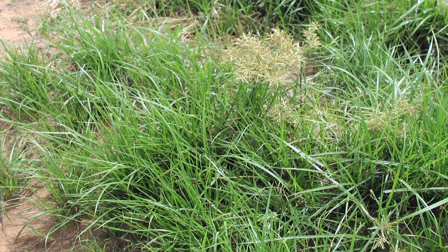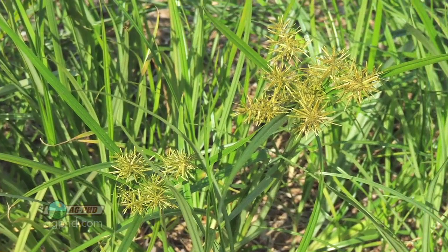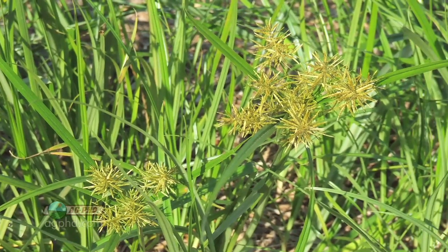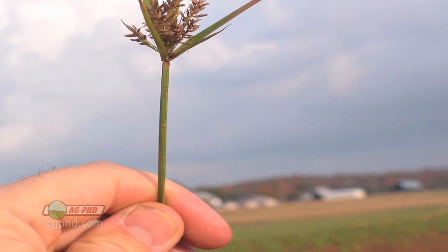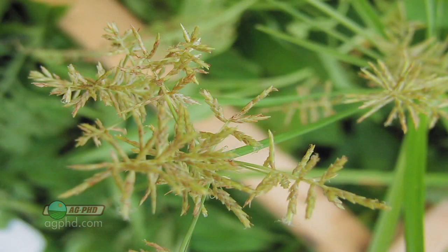With sedges like yellow nut sedge, it looks like a grass, so a lot of guys go out and say, well, I'm going to spray my grass herbicide. But wait — go take a look at that grass and grab onto the stem and roll it between your fingers. Yellow nut sedge has a triangular shaped stem with three sides, which is really unusual for a weed.